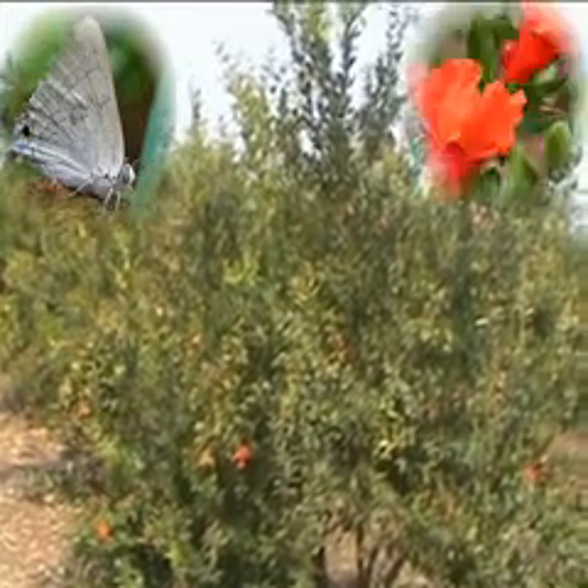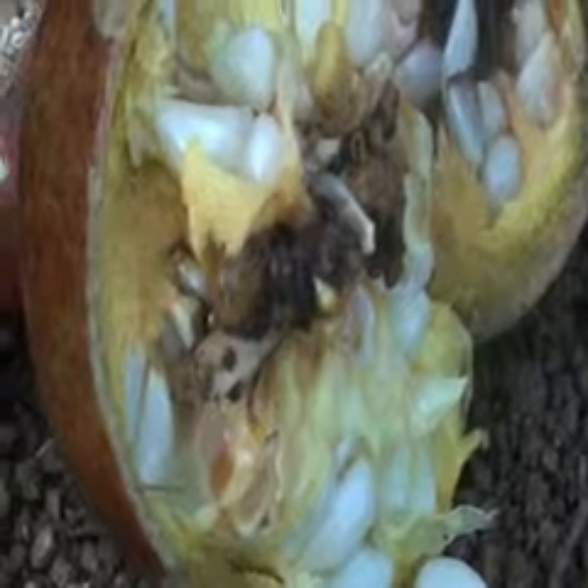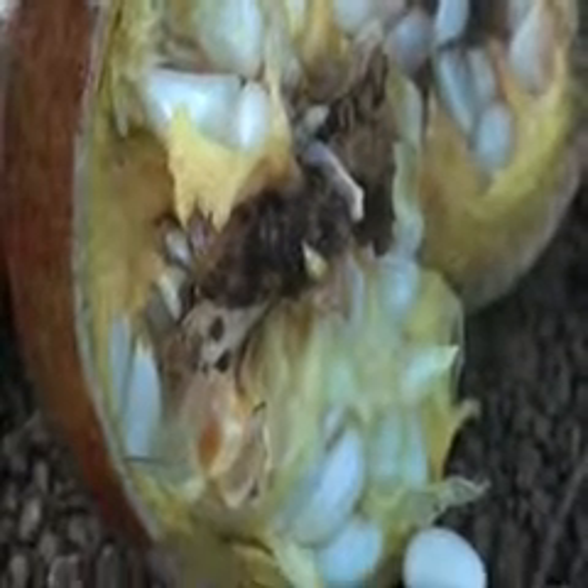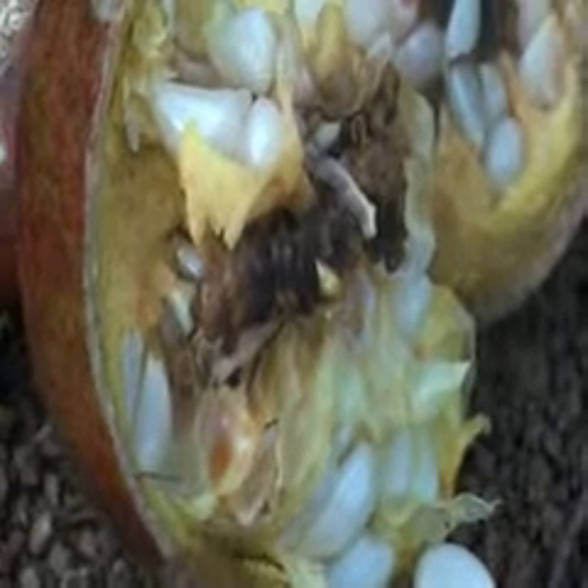Infestation starts from the flowering to button stage, causing loss up to 50% of the fruits. The adult is a bluish-brown butterfly, with the female having a V-shaped patch on the forewing. Eggs are laid singly on stalks. Larvae are dark brown with short hair and white patches all over the body.